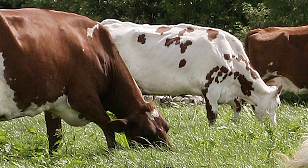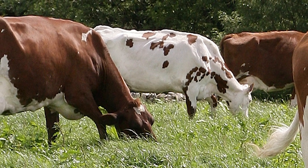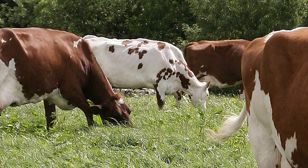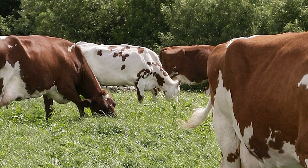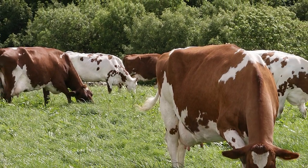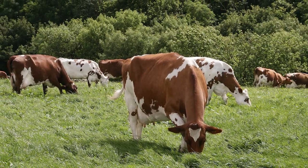Ayrshires are a hardy breed, as you might expect from Scottish cattle. Few other dairy breeds can match the ability of the Ayrshire to forage for themselves under less than ideal grazing or weather conditions. They have strong feet and legs and are at home on hilly, marginal land.